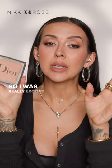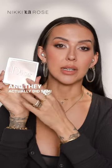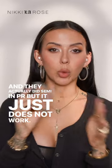I love the foundation, love the highlighter, I love the glow — a lot of those things. So I was really excited when they came out with this, and they actually did send me this in PR, but it just does not work.